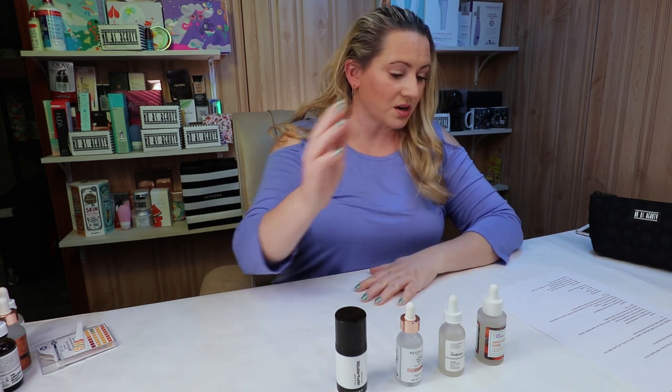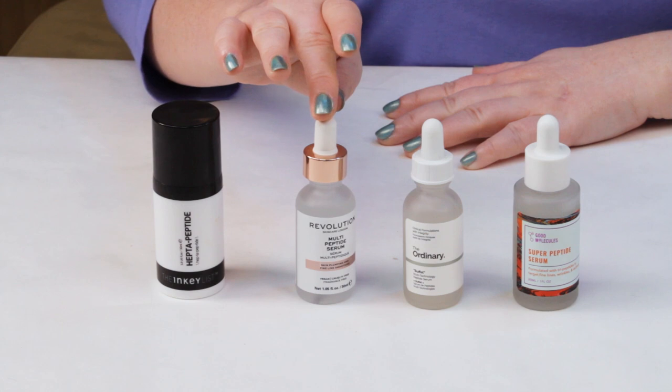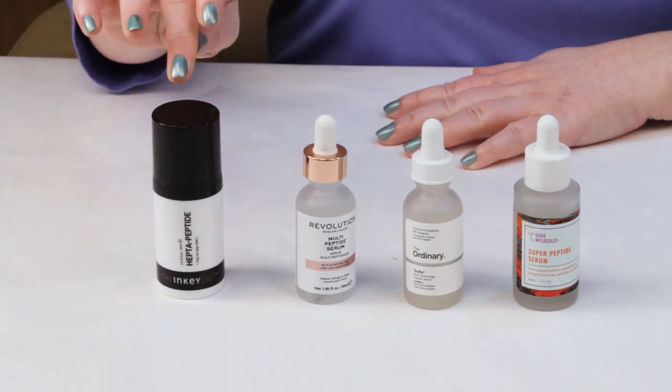Manufacturing location: Good Molecules is Korea, the Ordinary is Canada, Skin Care Revolution is the UK, and the Inkey List is Canada. I have no issues with any of that, so I gave everyone a point.